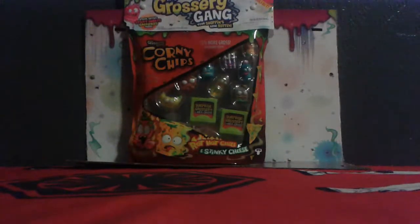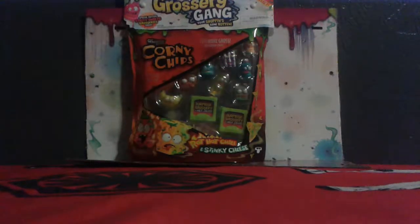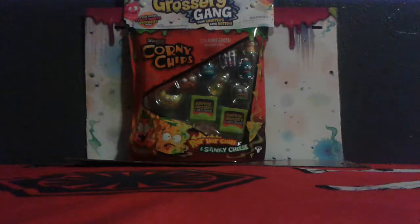Guys, today I went to Target and guess what I found? The Grocery Gang Corny Chips. I love Grocery Gang. I hope we get one of the limited edition ones.